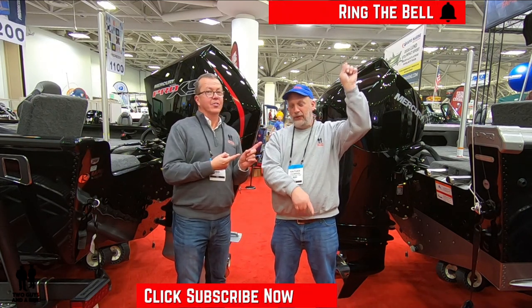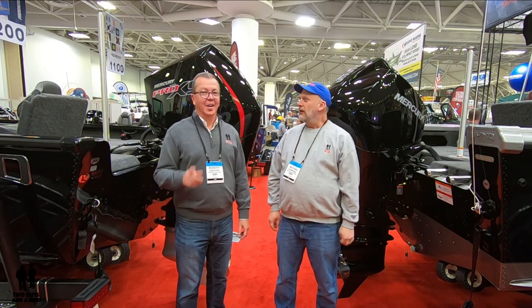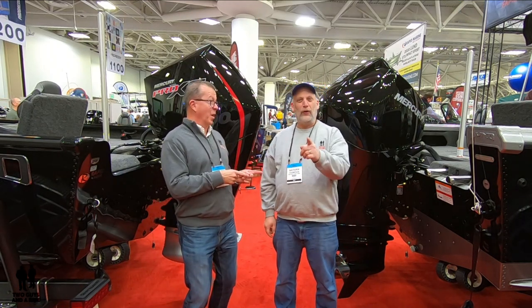Up above so you never miss a video. What do you say Nate, let's go look for a ride!